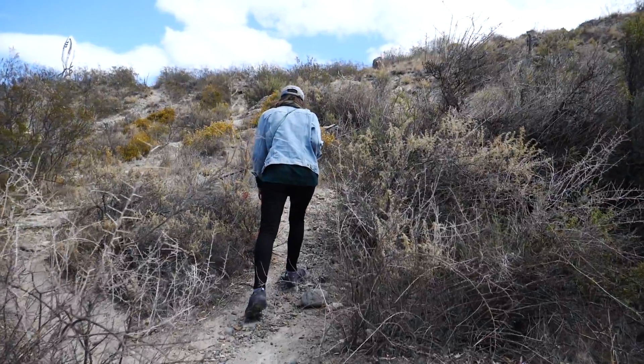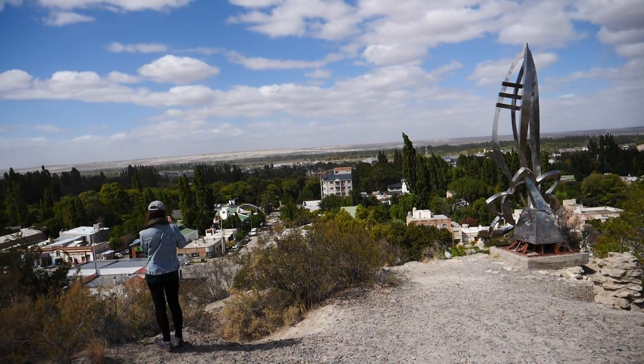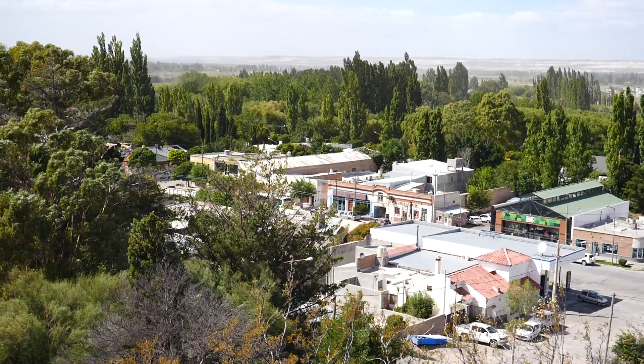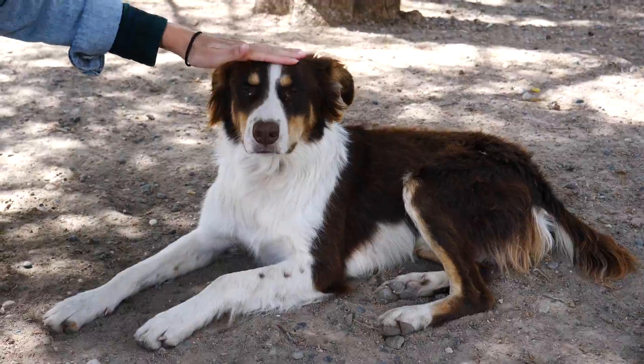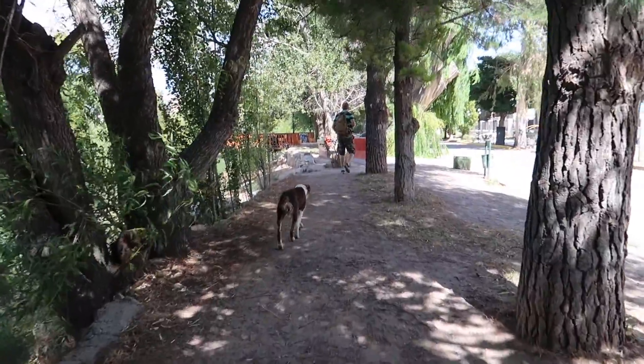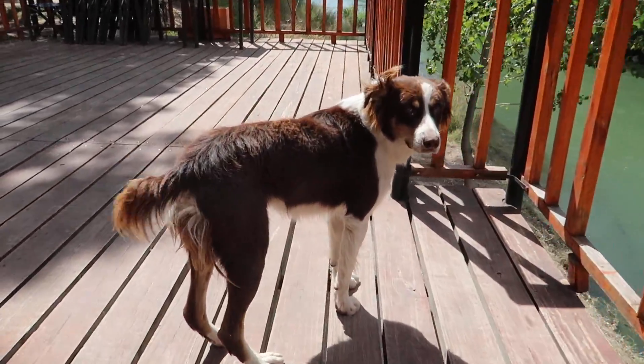We are now walking up to Mirador Gaiman, which is a little lookout point so we can get a lay of the land. My camera lens is looking a bit dusty - it is a bit of a dusty town. And we've got a new puppy friend walking along with us.